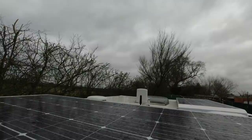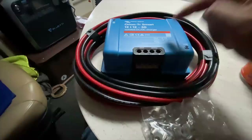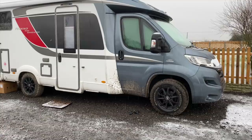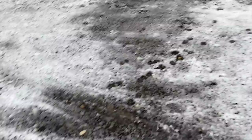Today we are installing a DC to DC charger — or B2B battery to battery charger, whatever you want to call it. Running the engine just to provide a bit of heat and power. It's a bit muddy, it's a bit snowy. Coupe's loving it though.